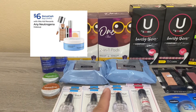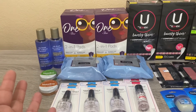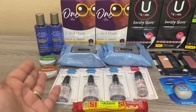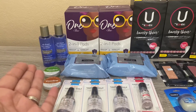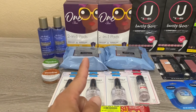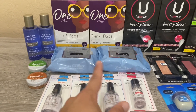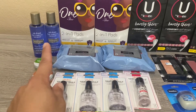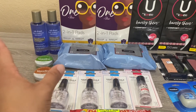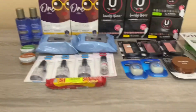The next deal was Neutrogena — buy two get $6 bonus cash, limit two. At this store the items were tagged cheaper, so I factored that in. I picked up two Neutrogena wipes at $7.69 each and two oil-free makeup removers. In the store they were $6.99 and $6.79 — a big price jump due to inflation and the tags weren't updated. The total for those came to $30.36.